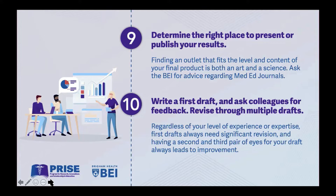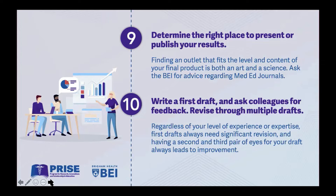We've got things from beginning to end, but let's dig in more deeply. Two types of research questions tend to dominate. One is intervention-based research — I have a new idea, I want to train people, I want to improve something, and I want to collect data to see if it was a success. Some call it evaluation, but I call it evaluation research. The other is curiosity-driven — it's associational. You want to know about the relationship between X and Y. Do residents and attendings differ in their experience of diagnostic uncertainty? Does empathy increase or decrease over time? You're asking about the association between two variables, or did something work and how can I collect data to evaluate it?